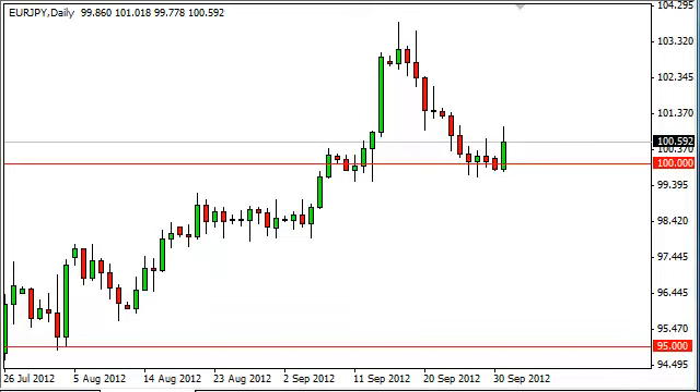EUR/YEN daily forecast, October 2nd, FXEmpire.com. The EUR/YEN pair rose during the session on Monday as the 100 handle offered support. You can see the bullishness from the size of the candle. We did break a bit higher and gave back some of the gains, but it just looks like we're ready to take off.